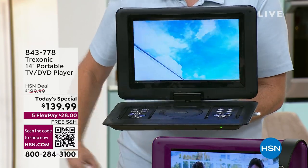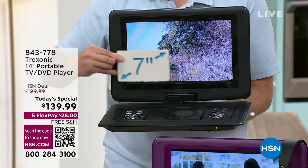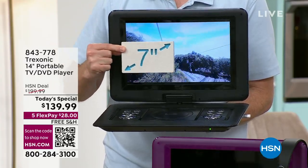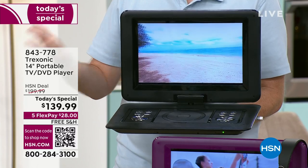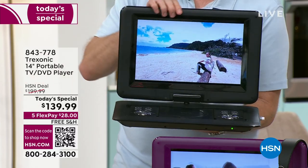The very first Treksonic TV we launched was a seven inch. This is four times the size. And by the way, the seven inch was more expensive than what you're paying for today with so many extra features. The screen itself is high definition, so it's going to be perfect for all your shows, all your movies, all your great things on the go.